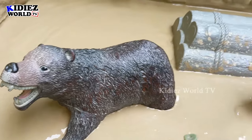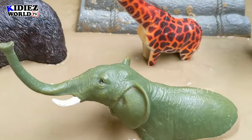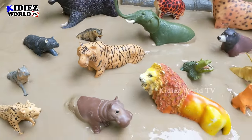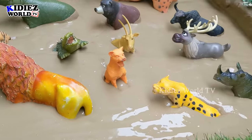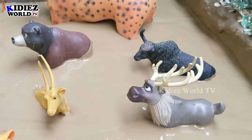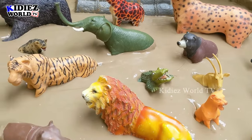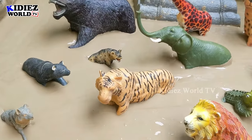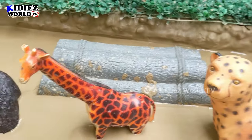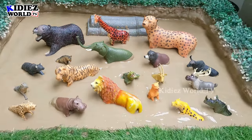Hello friends, welcome to my channel Kiddies World TV. I'm sure you all are fine. We are here with another very interesting animals video — today we have zoo wild animals in the mud ground. These zoo wild animals are very essential for your kids to learn. When you go to the zoo, you will know what the zoo and wild animals are. Watch our videos every day to learn about animals. Please like the video and subscribe the channel. Thank you!